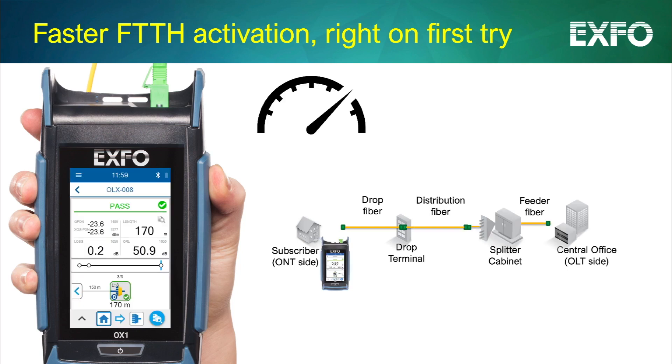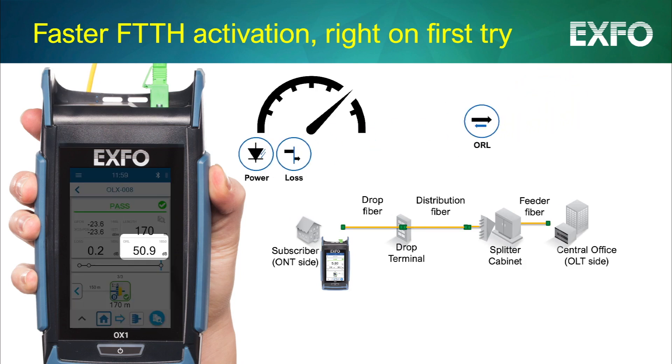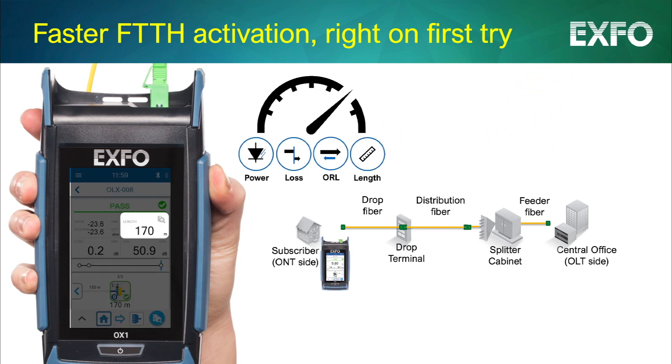From the get-go, Optical Explorer confirms all key optical parameters of the fiber link – power, loss, ORL, and fiber length – while providing clear validation of link health up to the splitter.